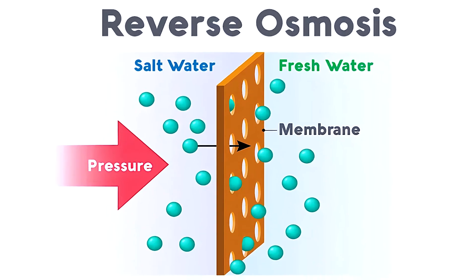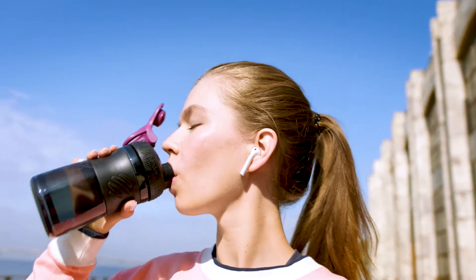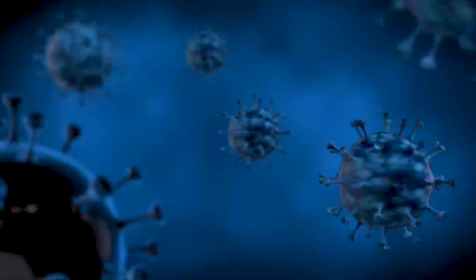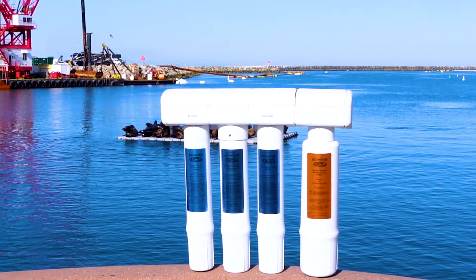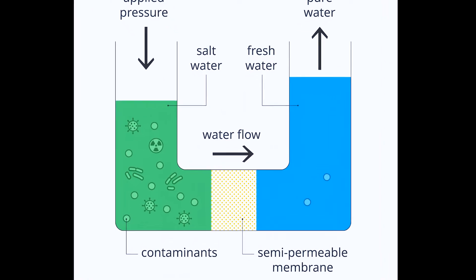Reverse osmosis is often used in residential, commercial, and industrial settings to produce clean drinking water or to treat wastewater. Reverse osmosis systems can remove a wide range of contaminants, including dissolved solids, minerals, bacteria, viruses, and other impurities. Reverse osmosis systems can be customized to suit specific water treatment needs, such as desalination or removal of specific contaminants.